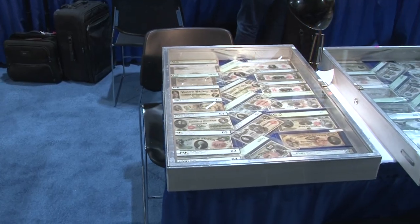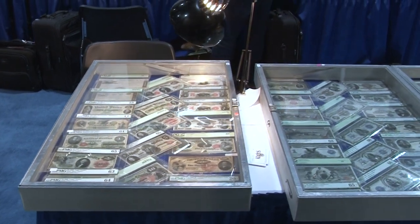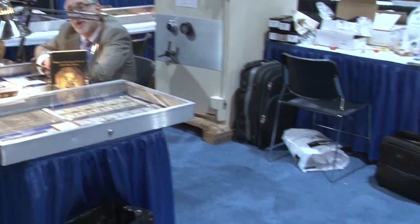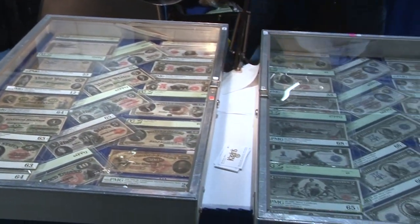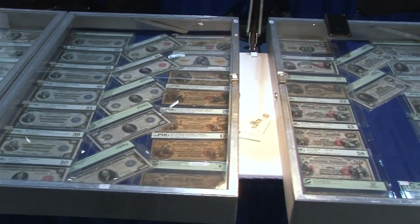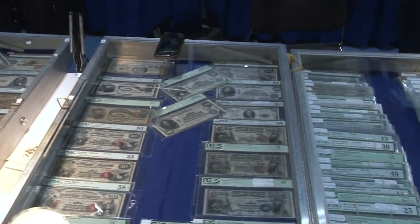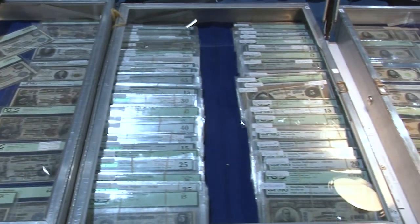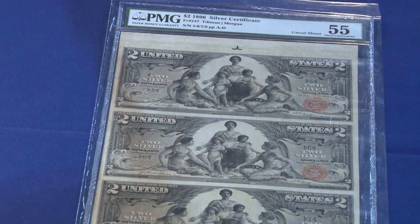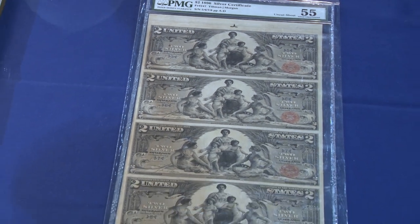That was the PCGS registry set display. Now here's some incredible displays of paper money — this is from Meredith from Kagan. Kagan is here, with one of his cohorts handling paper money. Beautiful display of some of the most valuable banknotes available. How about a sheet of uncut $2 Educational notes? It's got to command a pretty penny.